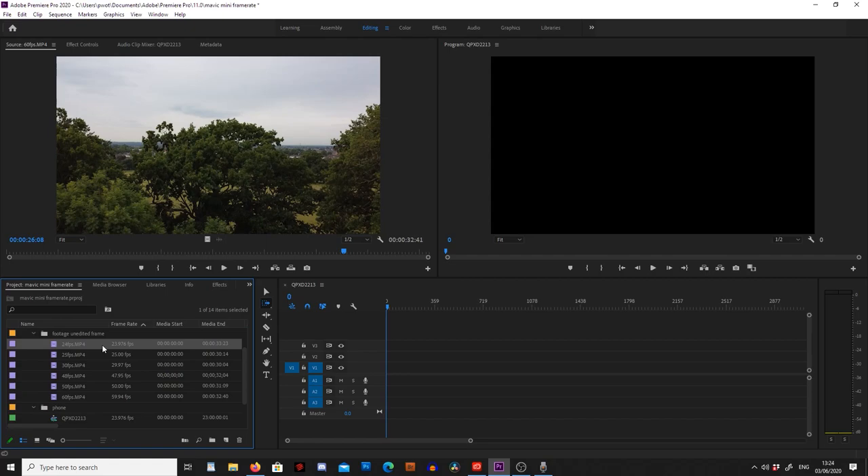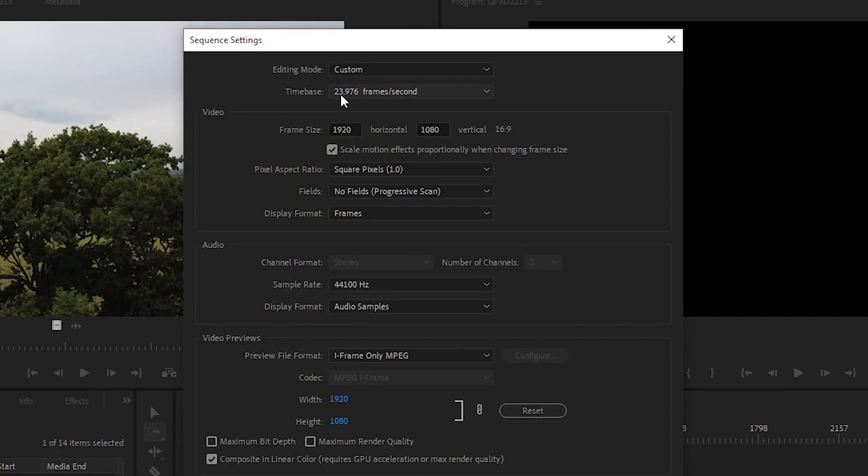So we've seen that if we've had the wrong frame rate it can negatively affect our footage. We can either accept this or change the frame rate to match our sequence. I've done this in Adobe Premiere Pro because it's easy to see the frame rates here. So we can click on our sequence, press Sequence Settings, and then we can see we're set at 23.976 frames per second.